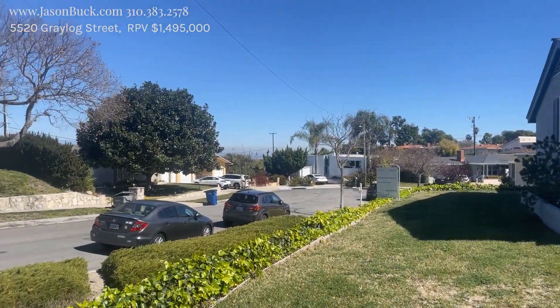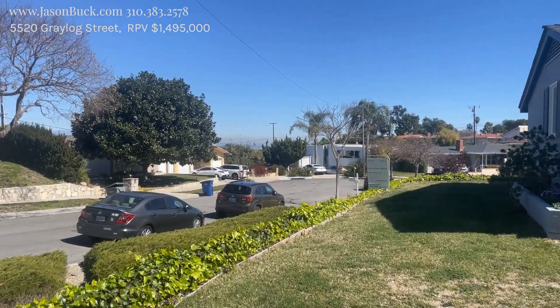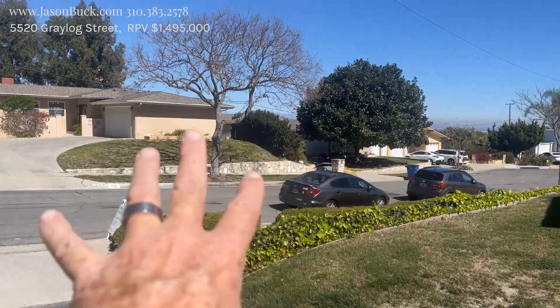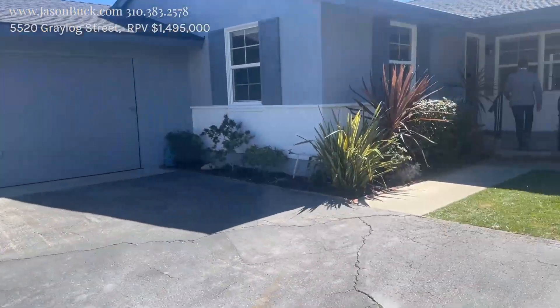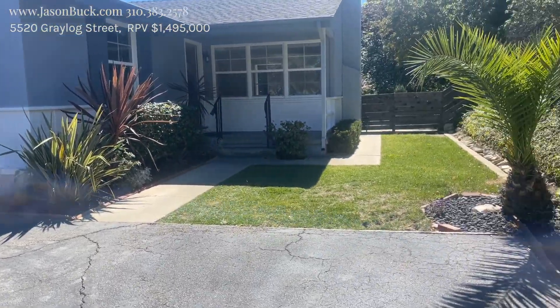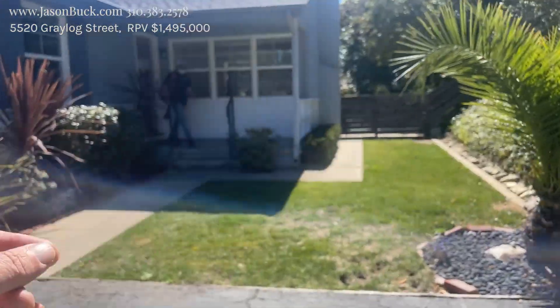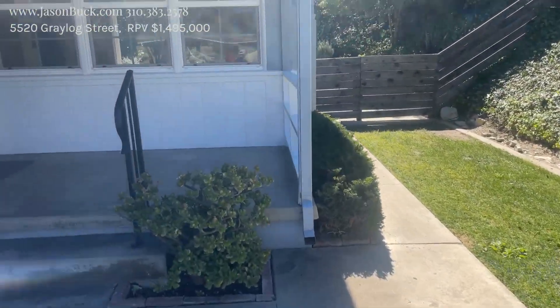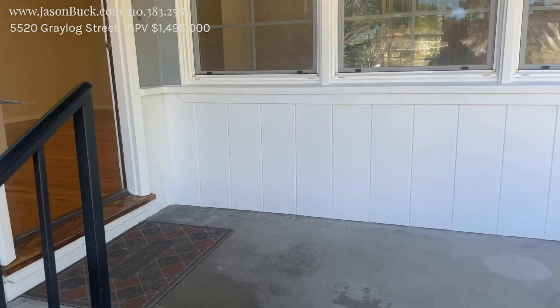We're at the end of a cul-de-sac. The street's called Grey Log. We're in the Silver Spur, just down the street from Silver Spur Elementary, and that's all city view out there. This is a cute little place — I say little because it doesn't have a lot of square footage, but it has a good size lot. It goes up the hill and it's really nice. I like the two-tone. It's kept well. The fence looks good. Let's have a look.